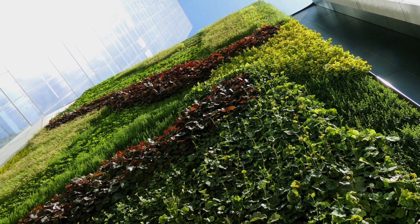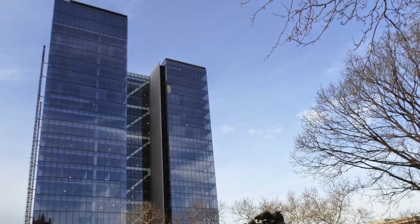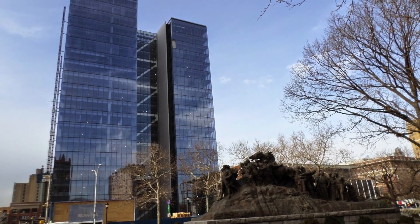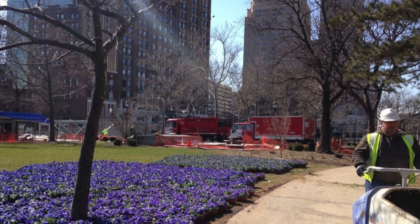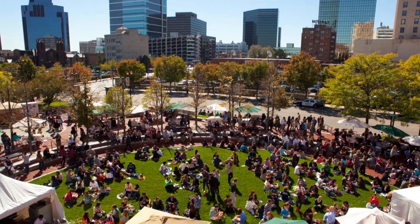Located on a prominent site that faces Broad Street and overlooks the newly renovated military park, the $444 million, 650,000 square foot Prudential Tower will redefine the park's western edge and strengthen the city's downtown core, providing a state-of-the-art office building for more than 3,000 employees.